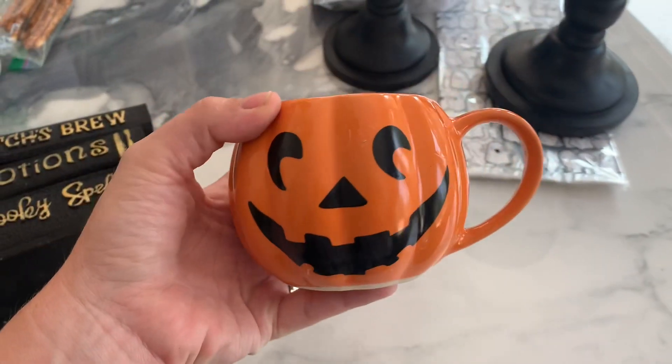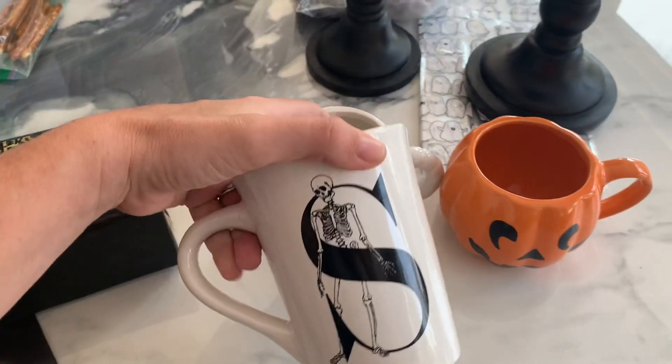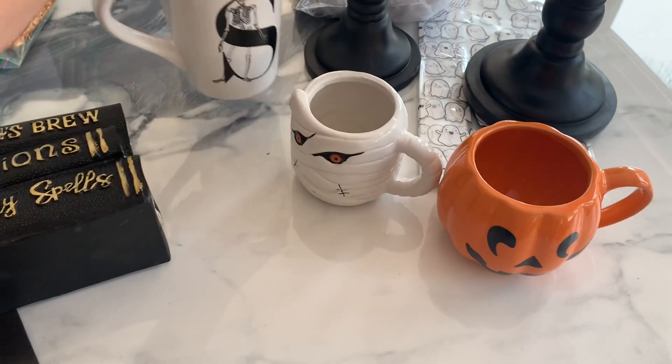So that would fit perfect in a smaller tier tray. And then I got this one because it's just the traditional Halloween face — super cute. $0.99. And then they had a bunch of these white ones with the alphabet, so I got these for some gifts.